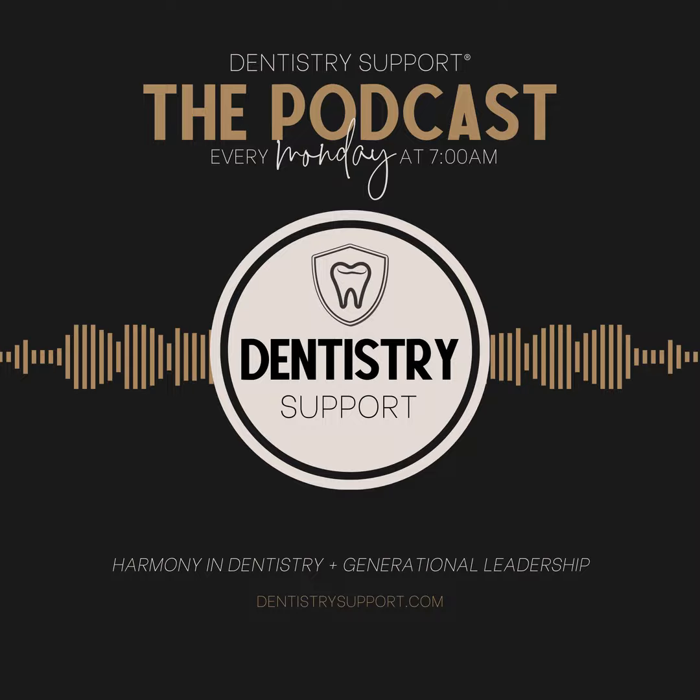Thank you so much for tuning in to this episode of Dentistry Support, the podcast. If you want to get in on the conversation or have something to share, join us on our Facebook group, The Dental Collaborative. Looking to connect or to be a guest? Head over to DentistrySupport.com. Or if you'd like to learn more about your host Sarah Beth, or maybe you're thinking of starting your own podcast or looking for mentorship opportunities, visit SarahBethHerman.com. Remember to rate, subscribe, and leave a review for the podcast — that helps us keep growing. Thanks for supporting the show, and we hope you'll join us again in the next episode of Dentistry Support, the podcast.